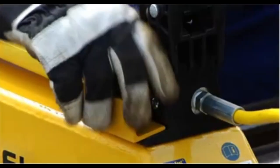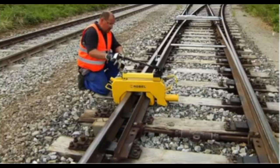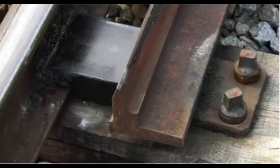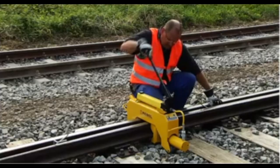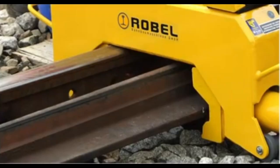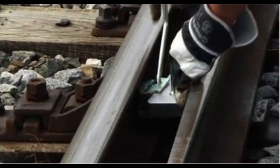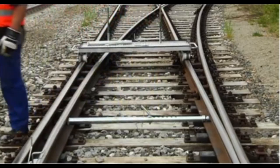The rail pulling shoes and switchblade lining device are essential tools for precise rail alignment and switchblade positioning, playing a critical role in rail maintenance and safety. These tools are designed to facilitate the exacting tasks of adjusting rail positioning and aligning switchblades, ensuring smooth and safe train passage through switches and other transition points.